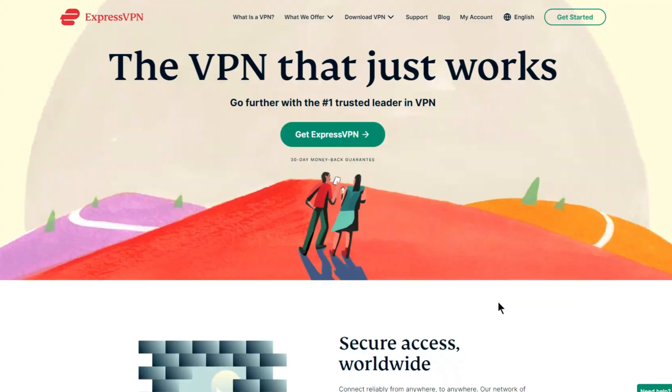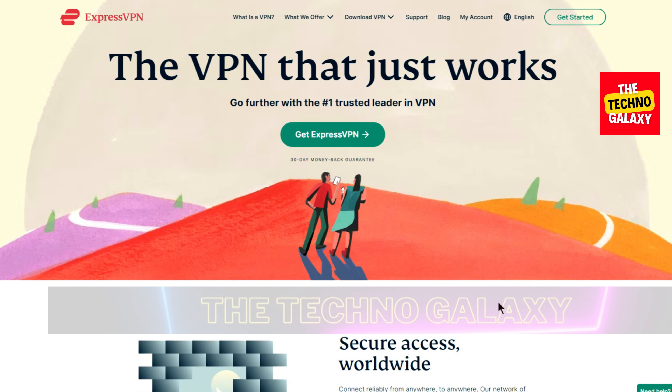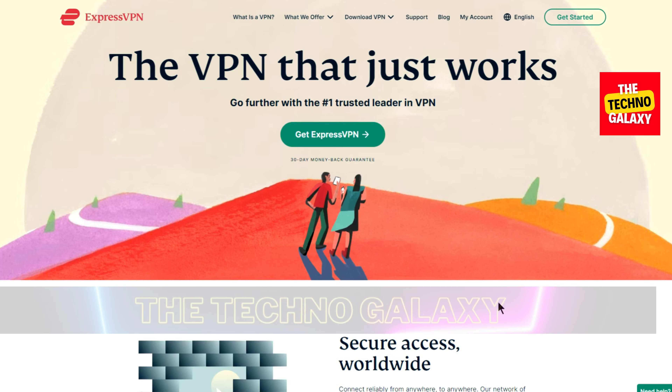Hi guys, welcome to TechnoGalaxy. Thomas here, back with another ExpressVPN video. In this video, I will provide you guys a special ExpressVPN discount which is valid for a very limited period.